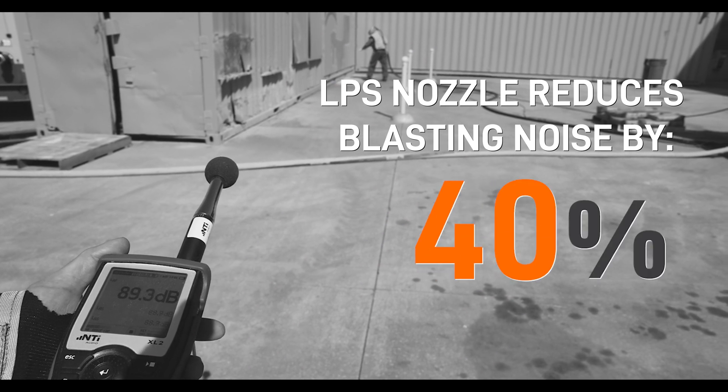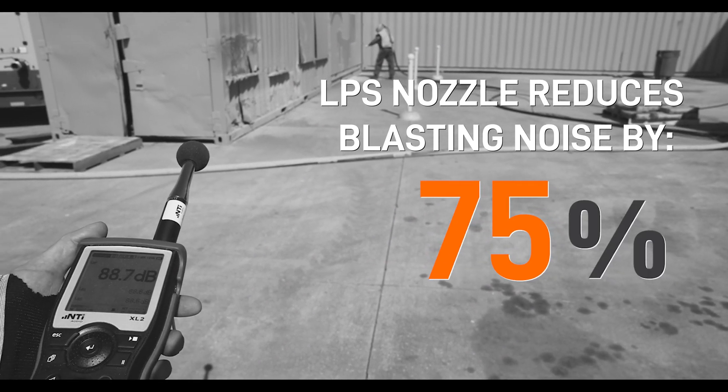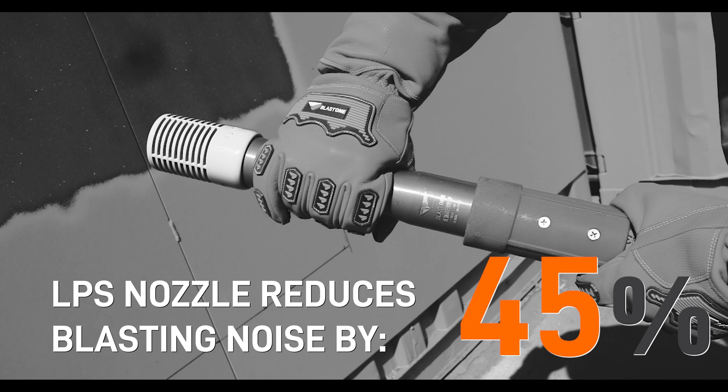It delivers the same benefits as our traditional Snakebite nozzles do. The nozzles reduce blasting noise by up to 75%. They reduce kickback thrust up to 45%. Less thrust means blasters won't fatigue as quickly and can be more productive longer each day.